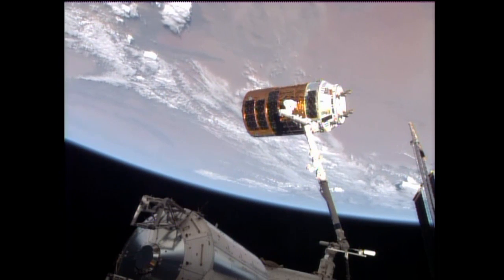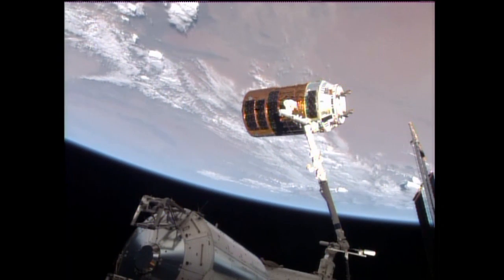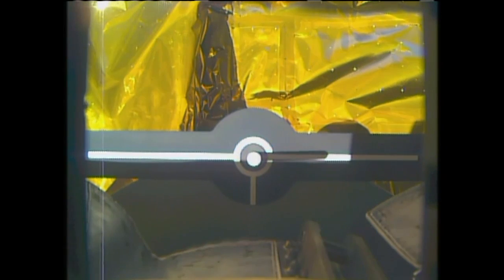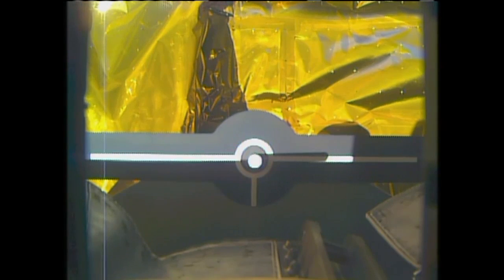The robotics officer reports that the trigger has been pulled by Nyberg and the snares are open. This view from the camera on the latching end effector of the arm — you can see the movement of the shadow, indicating that the HTV and its target apparatus in our field of view are slowly changing orientation from the camera itself. HTV is now slowly drifting out of the capture envelope, slowly drifting away from the Canadarm2.